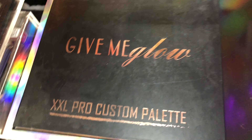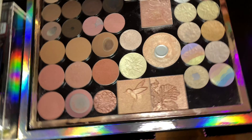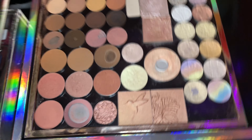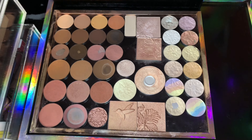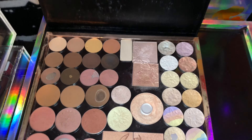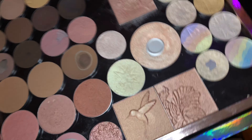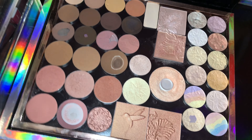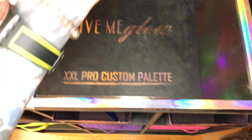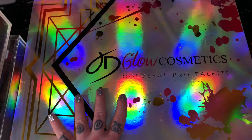There's also a palette inside of here — I have the Give Me Glow Cosmetics XXL Pro Custom Palette, which has a bunch of face products in it. This is basically my overflow face products — things I'm not using a lot but not getting rid of. I've got all of my Posh Pepper Beauty highlighters and a bunch of random face products in this palette. It fits snugly right inside that giant JD Glow Cosmetics palette, so that's where it's living right now.